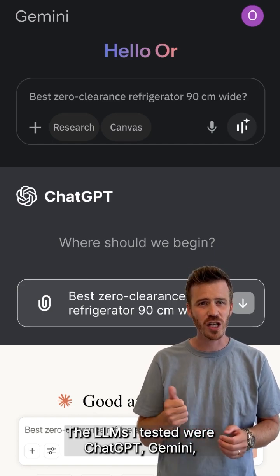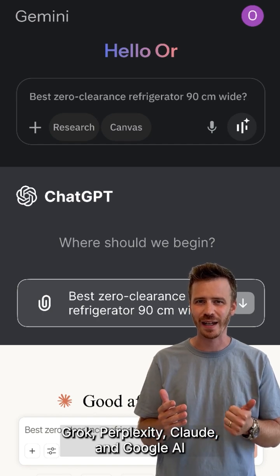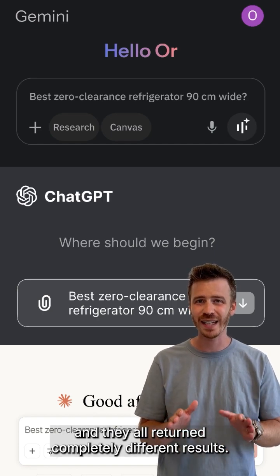The LLMs I tested were ChatGPT, Gemini, Grok, Perplexity, Claude, and Google AI, and they all returned completely different results.